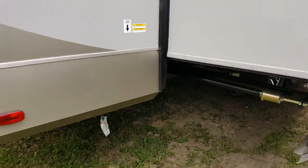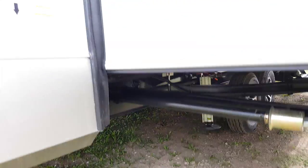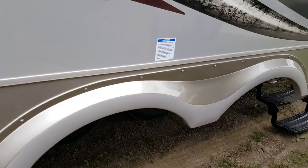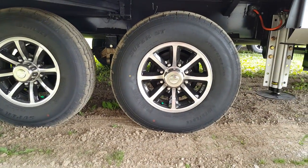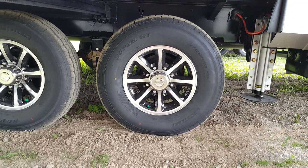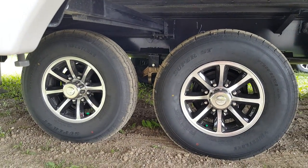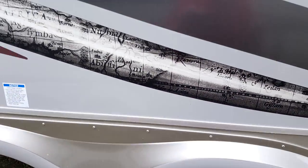Again the slide topper awnings are on all slides. The auto level system has the other two jacks at the back behind the tires. It does have aluminum wheels — E-rated tires, eight-lug rims — so nice heavy-duty tires and rims. It's got the Trail Air Equiflex suspension, which is an independent riding suspension, so they ride nice and smooth going down the road.